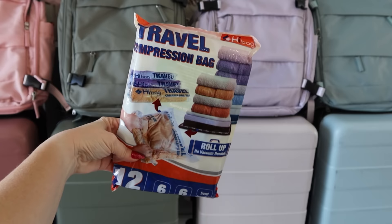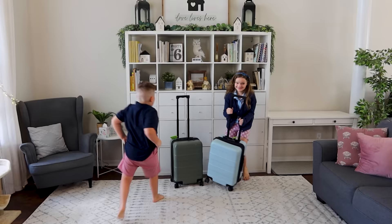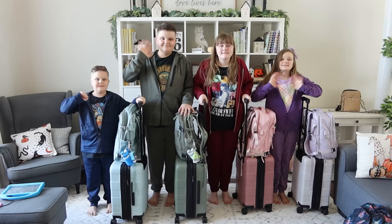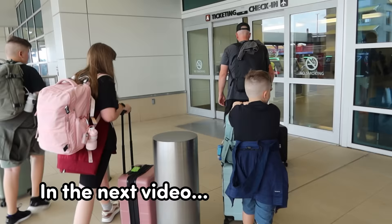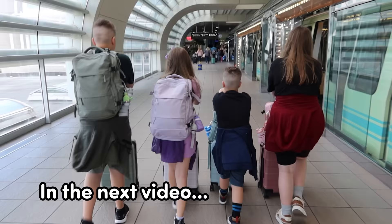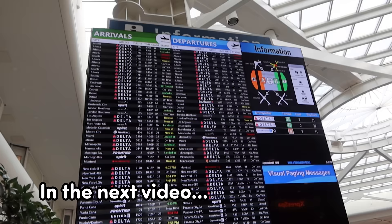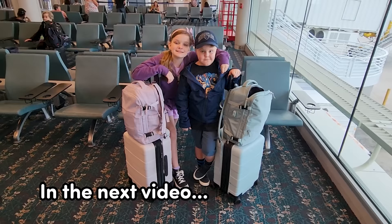I hope you found this video interesting — I really enjoy all this organization and packing, and I hope if you're planning a trip you can use any of these ideas yourself. If you have any suggestions on places we should go or things we should do in the UK or in Paris, please let me know down below because we don't have everything planned out yet. Thanks so much for watching and I'll see you in the next video!